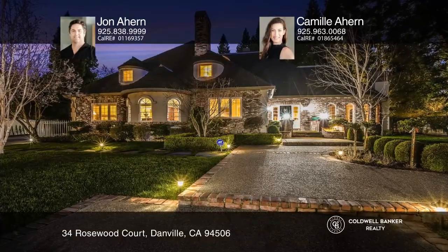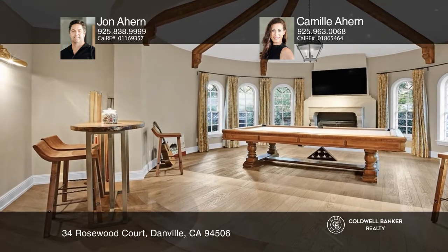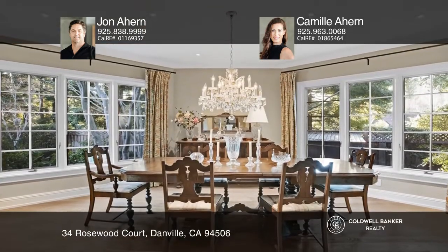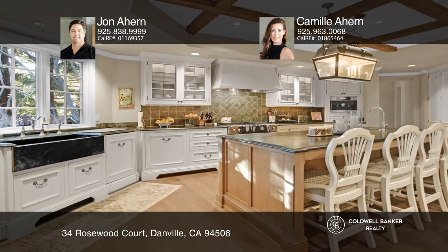Enter this luxurious estate with timeless and tasteful European elegance. The home was taken down to the studs by the previous owner and rebuilt using the best finishes available. Explore the main floor master bedroom suite.